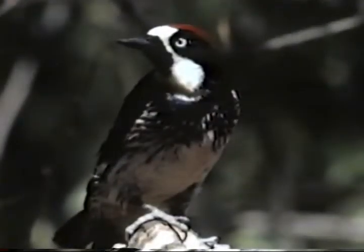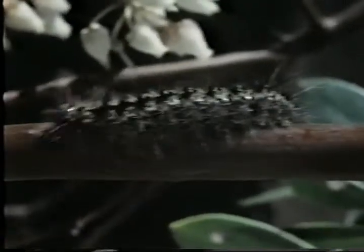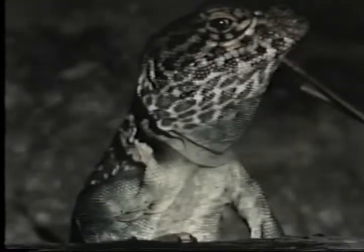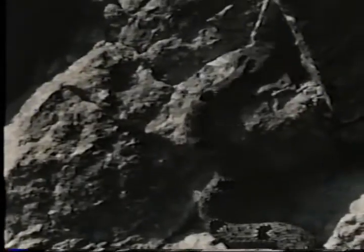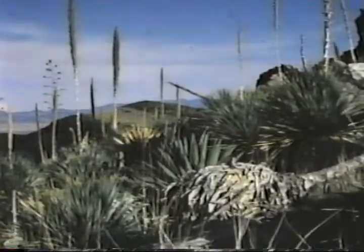Hidden in a corner of southeastern Arizona, Chiricahua National Monument is home to an astonishing variety of wildlife, like acorn woodpeckers and black caterpillars that feed on manzanita branches. Colonies of coatamundis live here, along with the collared lizard and banded rock rattlesnake. On the upper slopes, the Arizona white-tailed deer and bobcats have made homes for themselves. They all survive here because the Chiricahua Monument includes many different habitats.